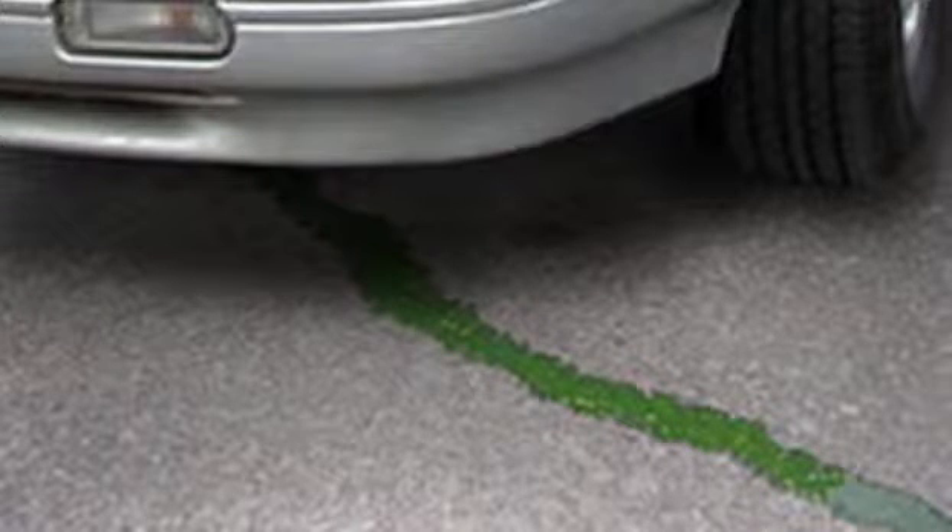Rubber hoses can develop leaks. So take a look underneath your car. If you see a puddle, look closely at the color — if it's green, or pink, or even blue or purple, depending upon the color of the antifreeze that's in your car, you might have a leak in your cooling system.